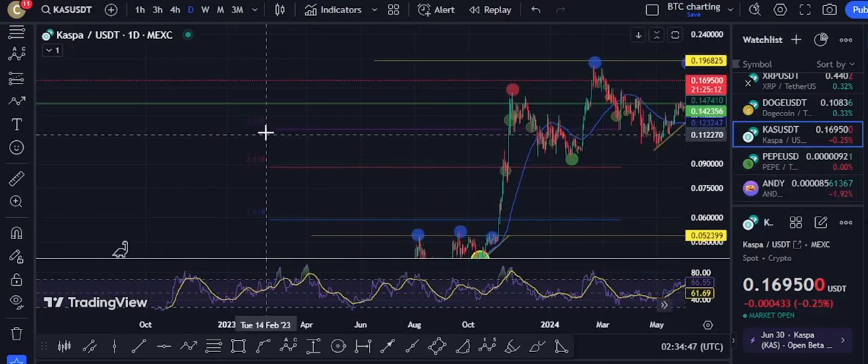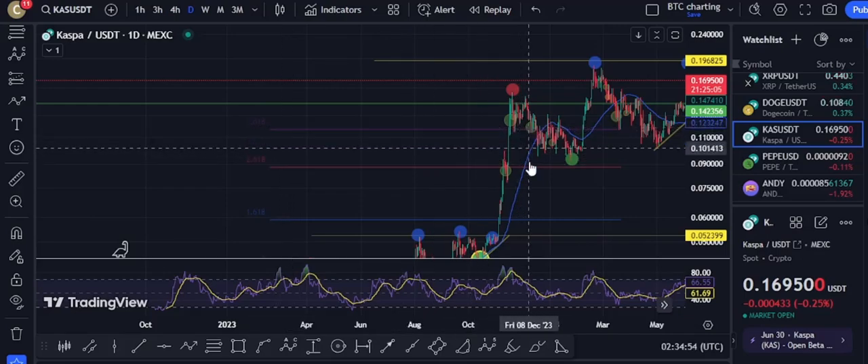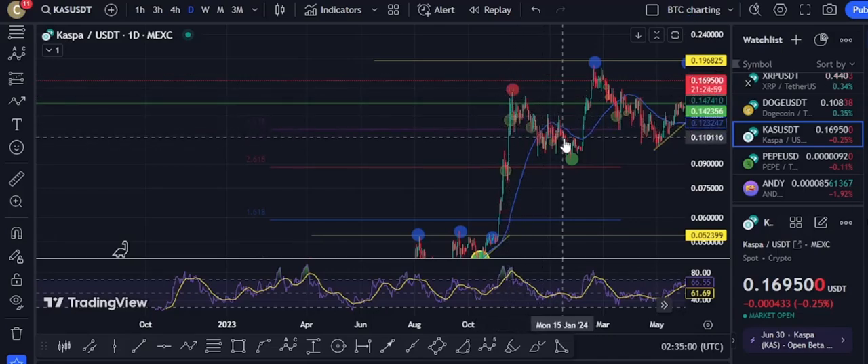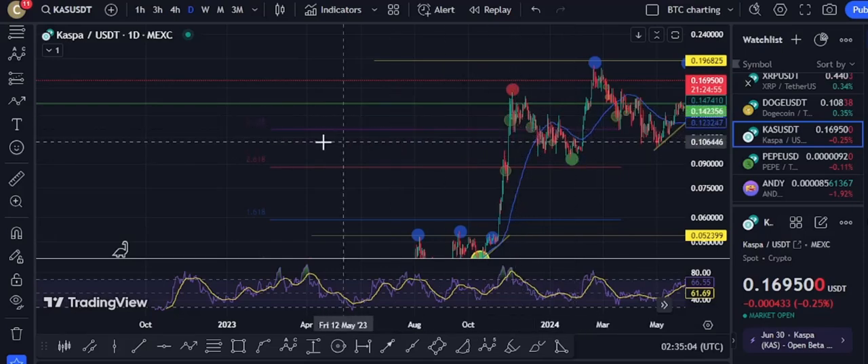The high is right here — it's a little blurred but it's right here, ladies and gentlemen. That's the 3.618 extension at 11 cents. We reached above it a little bit then fell below — boom, boom, boom. That's pretty much where you need to be selling off when you're hitting this marker.